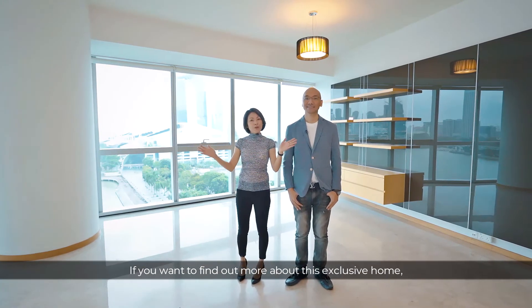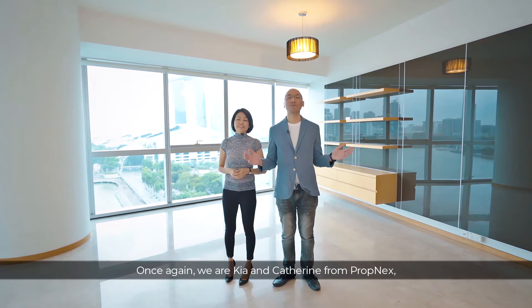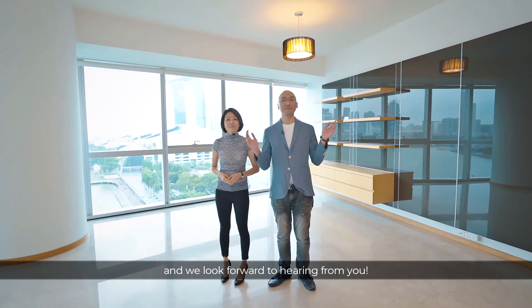If you want to find out more about this exclusive home, do give us a call right away. Once again, we are Chia and Catherine from Propnex and we look forward to hearing from you soon.